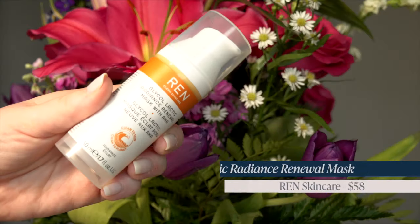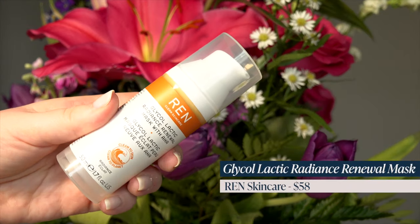I got a few things from a brand I'm loving called REN Clean Skincare. I've become obsessed with this brand — I feel like it's so underrated and we don't talk about it enough. This mask — the Glycol Lactic Radiance Renewal Mask — is amazing. It's like my favorite skin prep mask ever. If you're looking dull, you put this on for three to ten minutes and you just look bright and glowy. I love it — had to restock that.